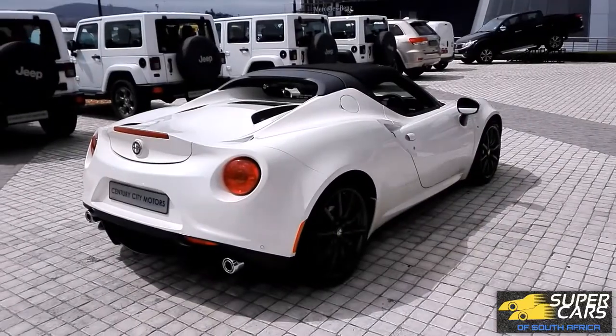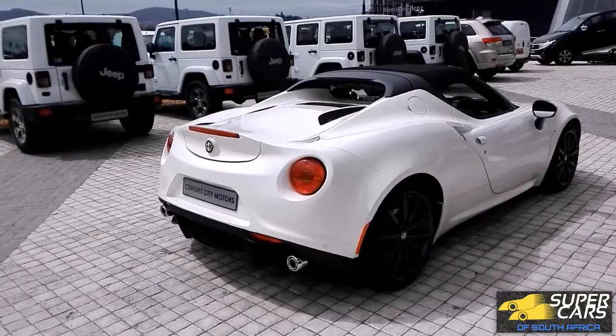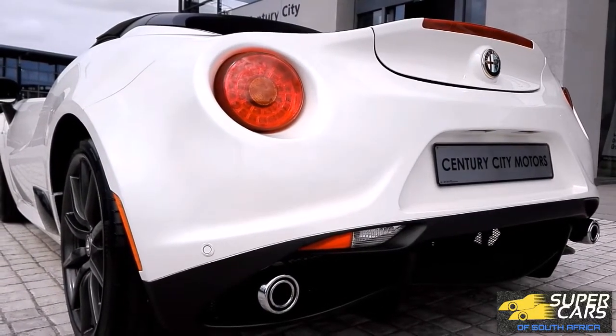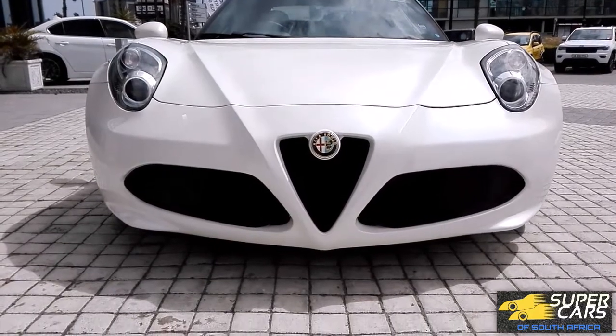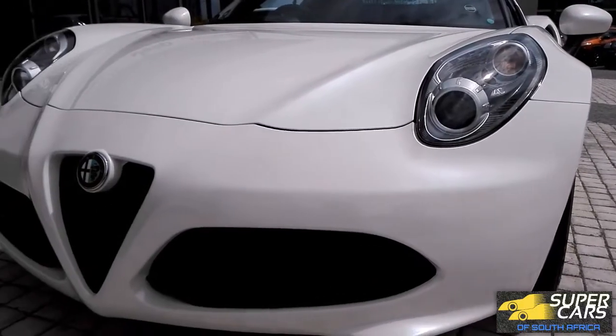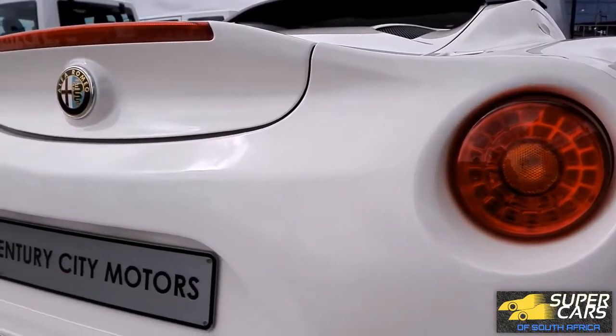A mid-engine supercar is always desirable for its unique driving experience, and no doubt the 4C is a pure supercar. It feels underpriced for the amount of head-turning you get from just sitting in it, the amazing sound, and that Formula 1 car-style driving position. I would have to say it's the closest thing to a Ferrari.